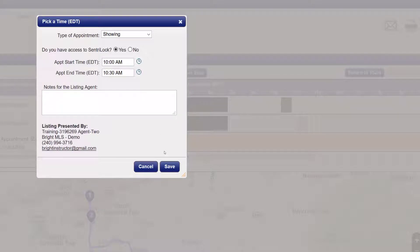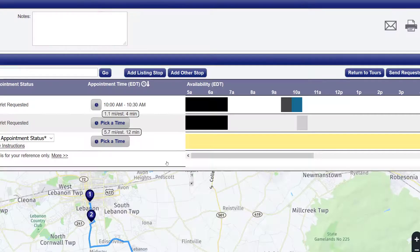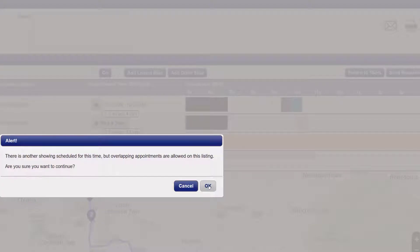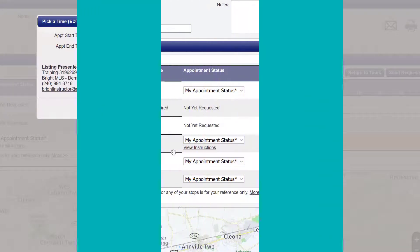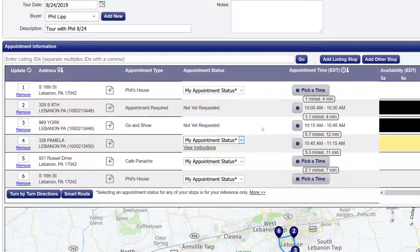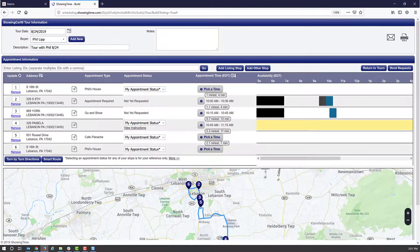You may start your day at 10 o'clock, so you'll select 10 a.m. for the first listing. Between each listing, you'll see a time and a distance marker helping you plan how much time you need between one appointment and the next. Continue the same process for all the properties and stops you have listed. Now when ready, you'll click the Send Requests button.